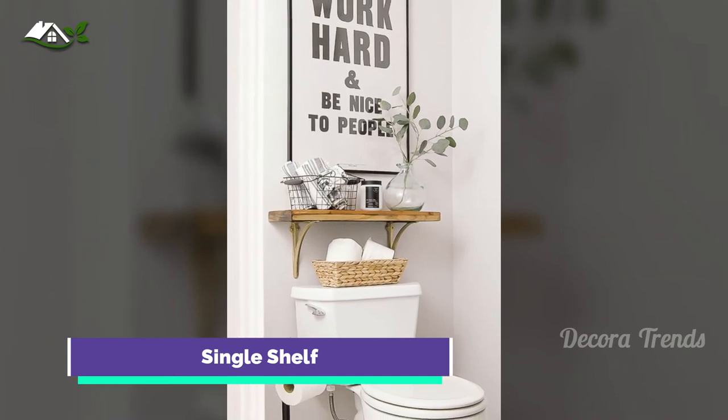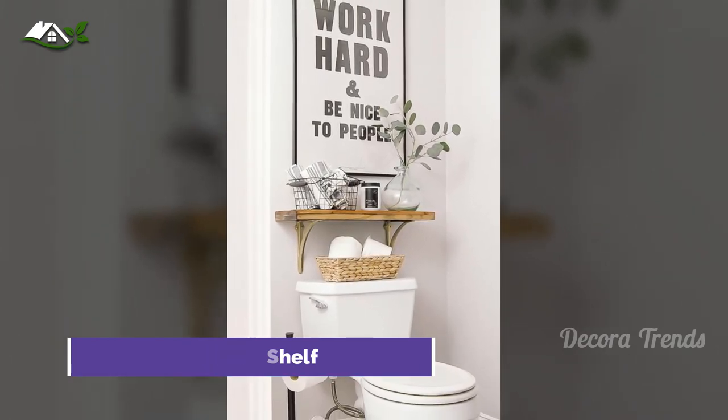Combine fashion and function with a simple shelf perched above the toilet to bring some warmth and style to your space.